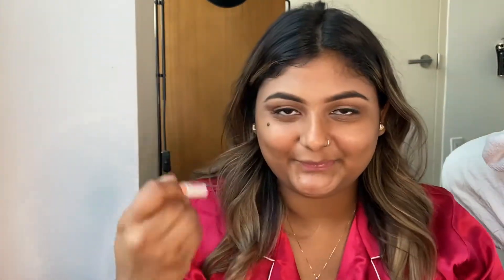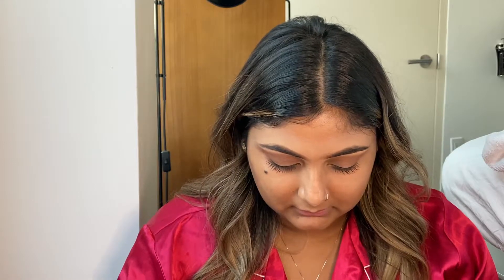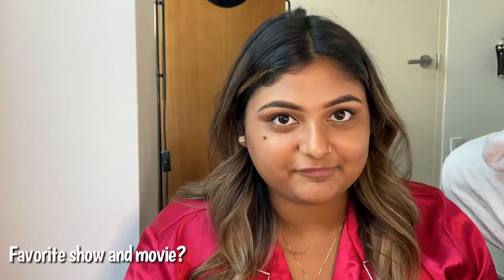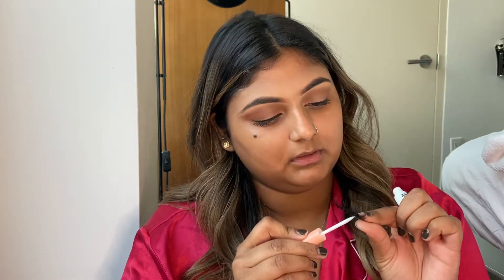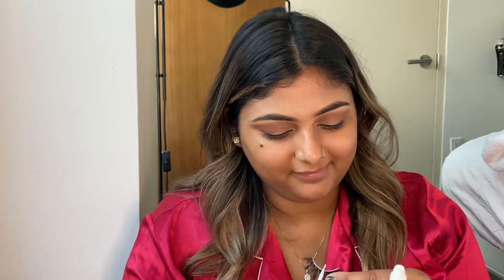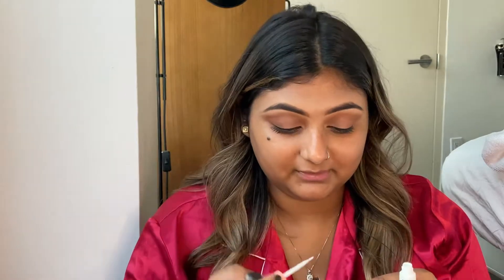I have my AOA Studio eyelash glue here. Next question: what's your favorite show and movie? My favorite show, hands down, is Friends. My favorite movie — if we're talking Disney, I used to really love The Tigger Movie growing up, but now I think it's The Lion King. That always gets me every single time. I really like Frozen a lot — I always cry. A movie that gets me like that is a good movie.